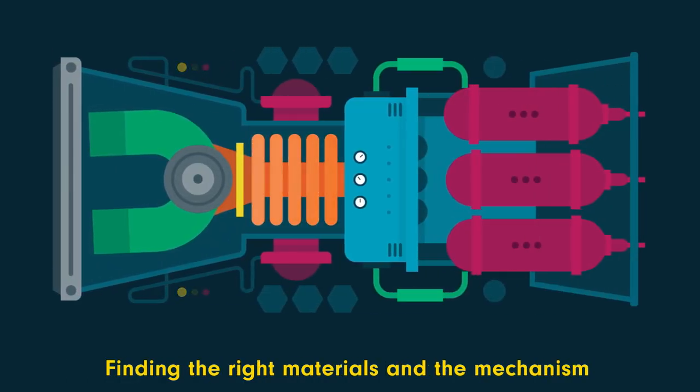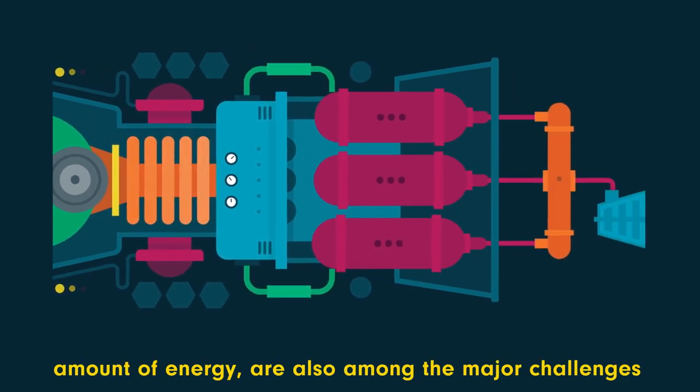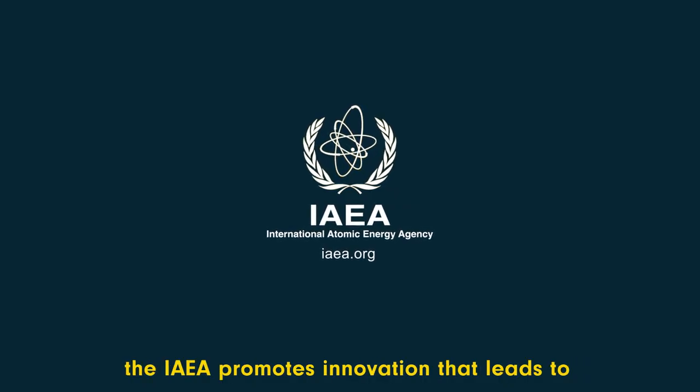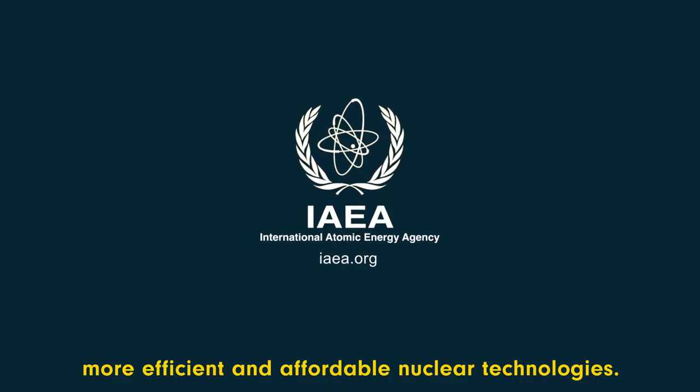Finding the right materials and the mechanism that will extract and convert the enormous amount of energy are also among the major challenges in producing electricity from fusion. Through various international cooperation activities, the IAEA promotes innovation that leads to more efficient and affordable nuclear technologies.